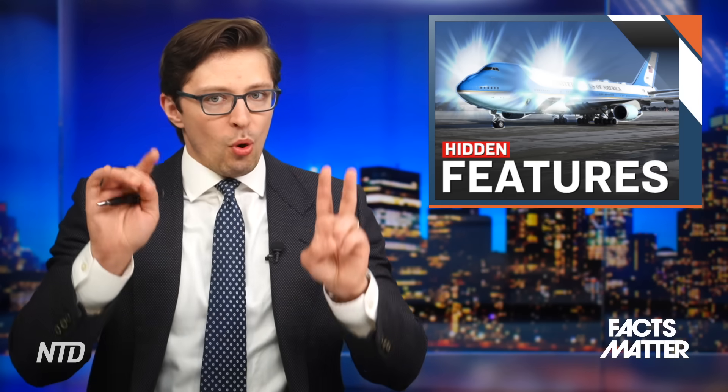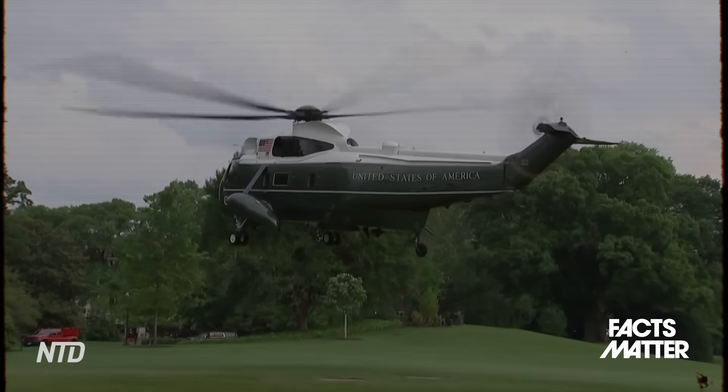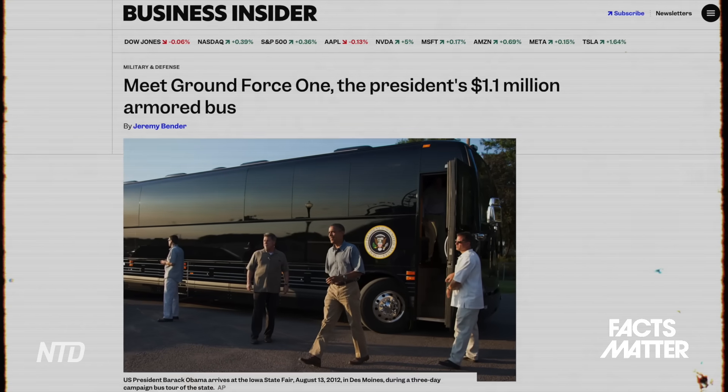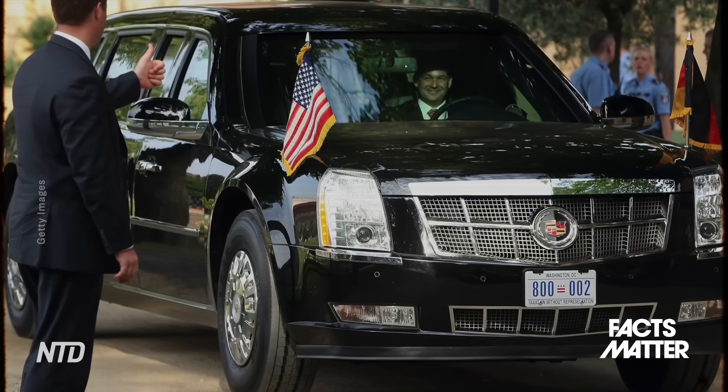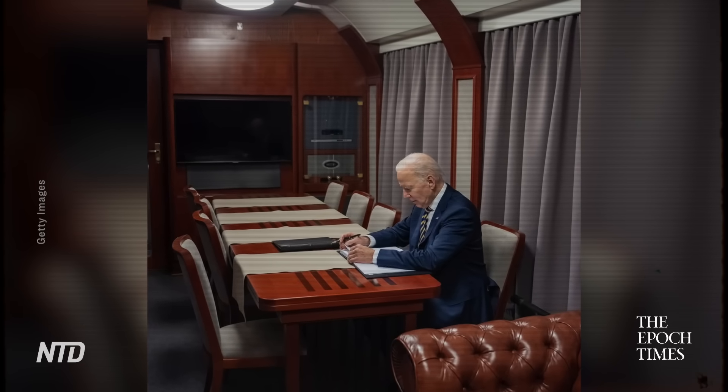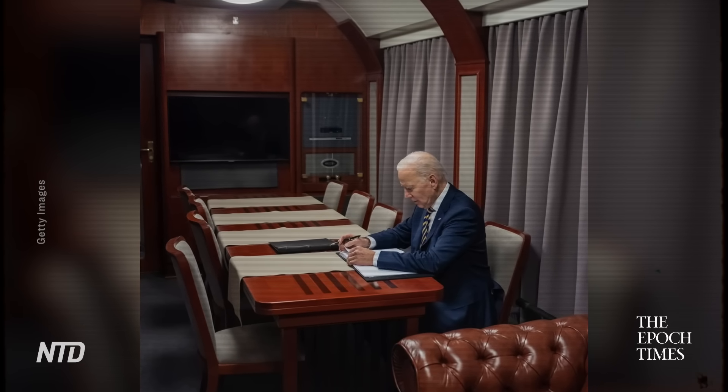Besides Air Force One, there are many other modes of transport the President travels by: the Marine One helicopter, Ground Force One — the black armored buses — Cadillac One, also known as the Beast, and even a Rail Force One, which was the train that took Joe Biden into Kyiv, Ukraine. It seems to be the basic naming convention: any mode of transportation the President uses gets called 'something One.'